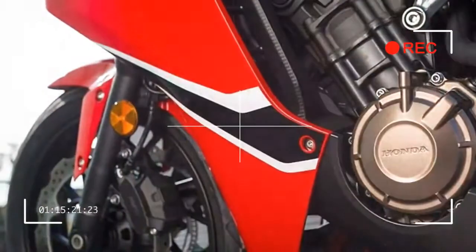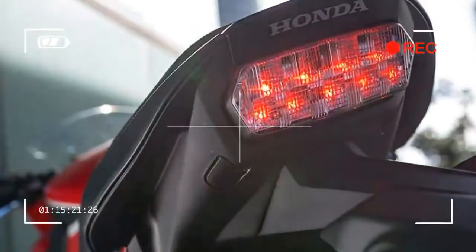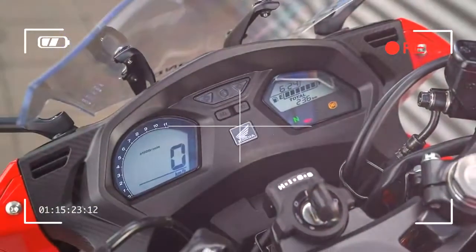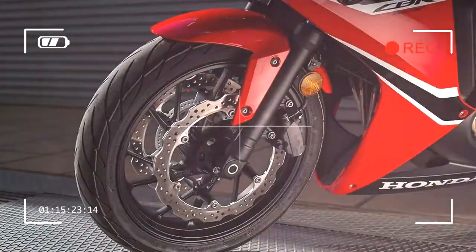It pulls away easily from minimal revs — 3,000 RPM does the job. From there, the new CBR builds utterly predictably. If you want to potter and travel, three to six thousand RPM is ample. A bit bolder and brisker will have you opening its lungs more crisply to eight thousand and beyond.